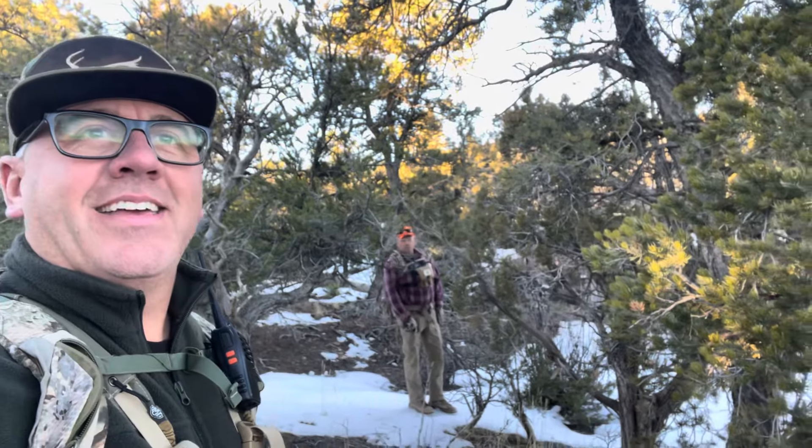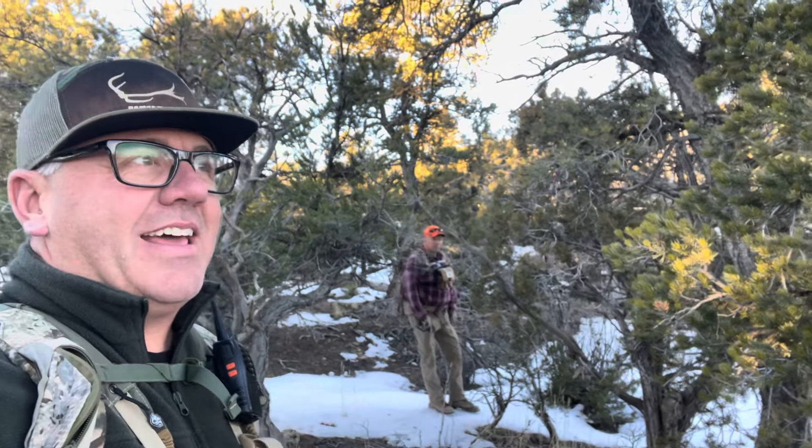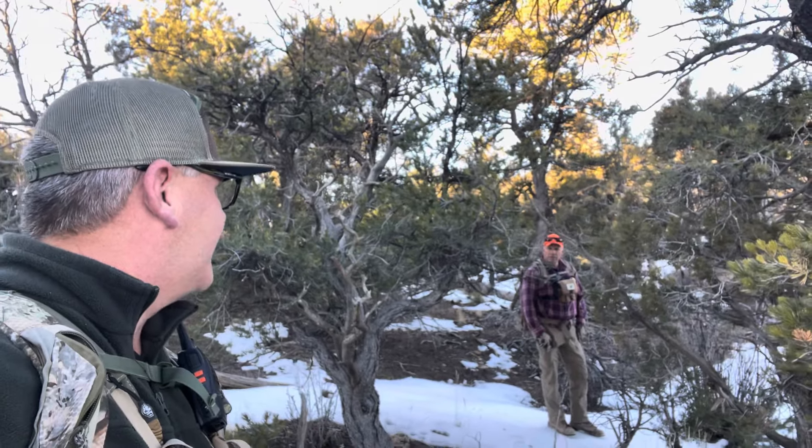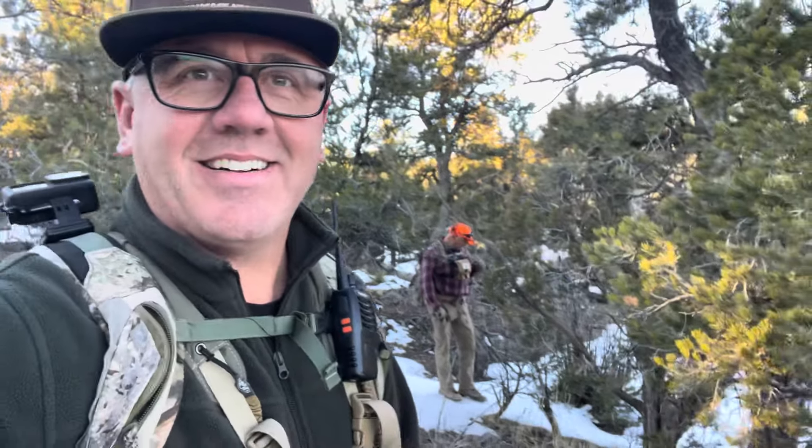All right, Todd and I both had the day off today, so we came down here. I don't even know what the date is — February 18th or something like that. We're fixing to hit a spot, man. We can't wait to get shed season started.